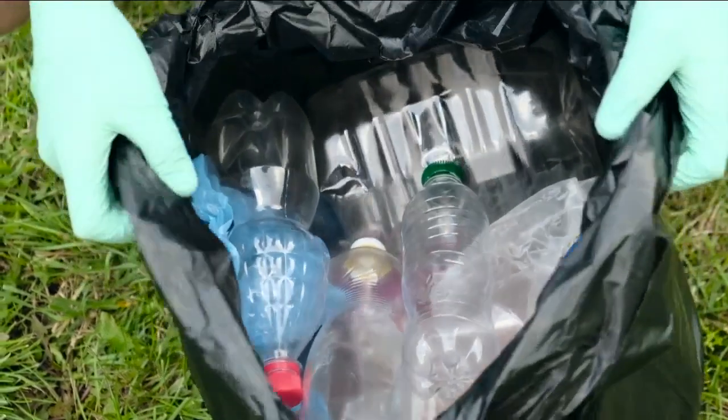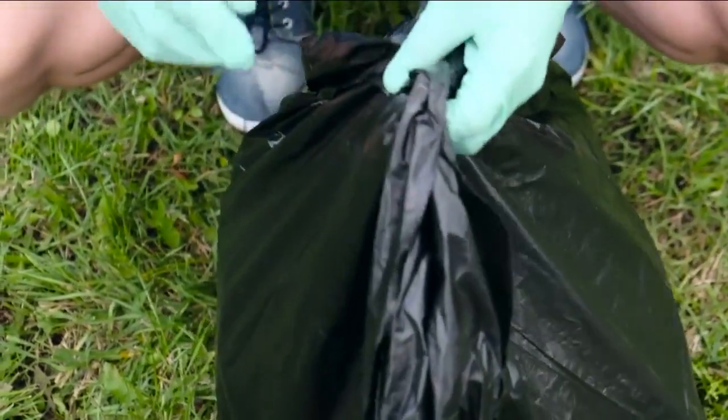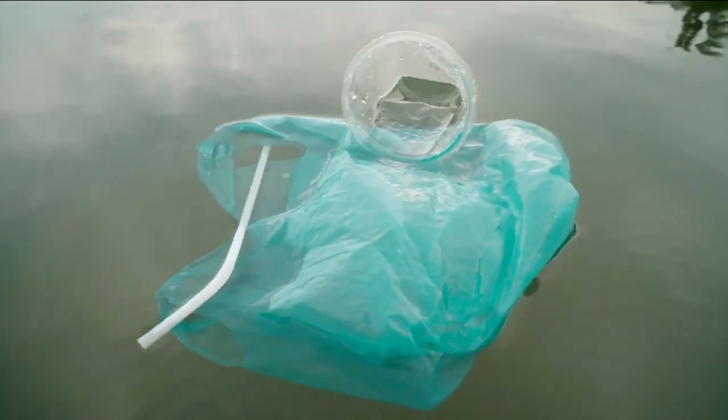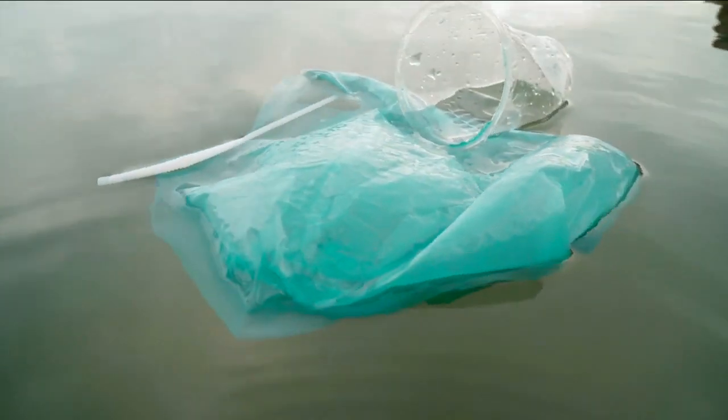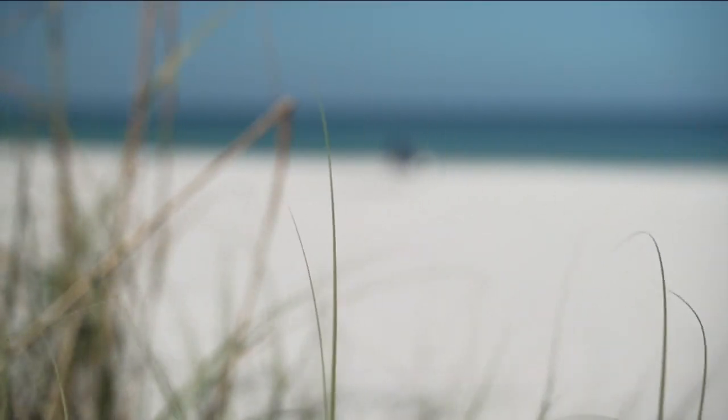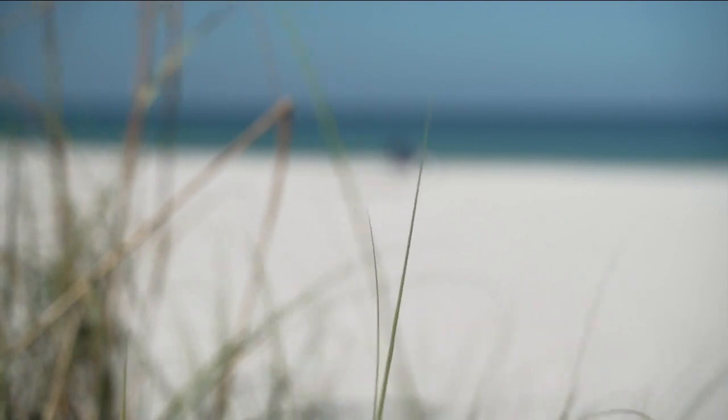It will take some time, but if you stop using them or minimize using them now, in the long run — maybe 50 years, 100 years, or a couple of hundred years from now — we'll hopefully be out of microplastics if we stop using them now. Reporting from Fort Myers with photojournalist Josh Woodston, I'm In-Depth reporter Rochelle Alleen.